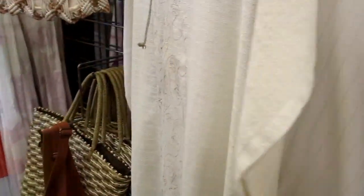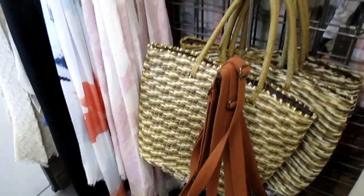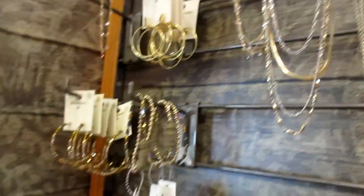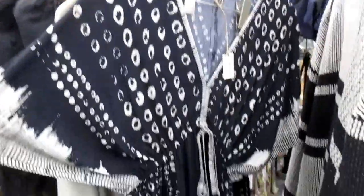Swimsuit covers — cute. Cover-ups. Oh, dresses. The sign says that jewelry is not intended for children 15 or under — what is that about? This is really heavy. Oh, it's a coat, or a kimono. It's cute, I like it.